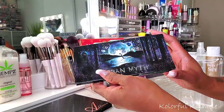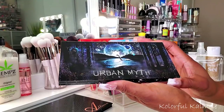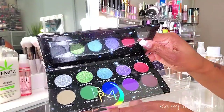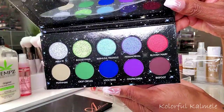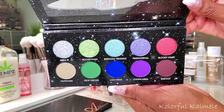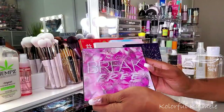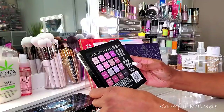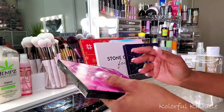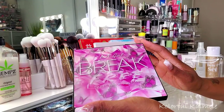I also have this Urban Myth palette from Black Moon Cosmetics that I just got maybe about a week ago. I've been meaning to do a video but haven't gotten around to it. Look at this palette - isn't it gorgeous? So pretty! I'm going to play with this and most likely do a video for it.